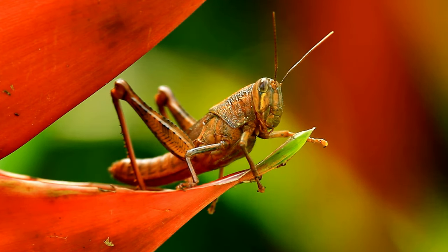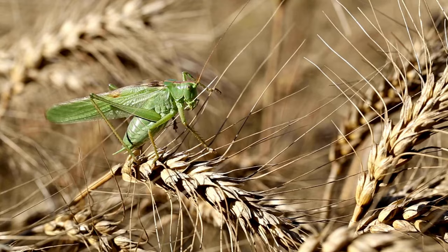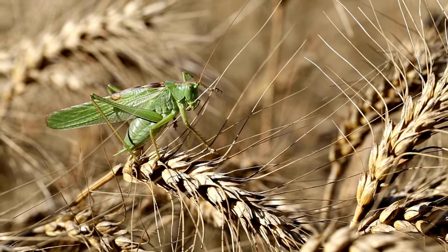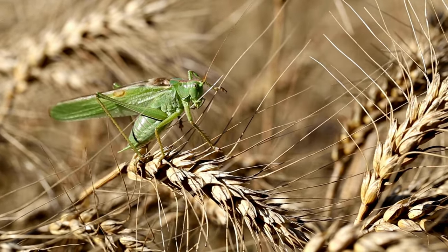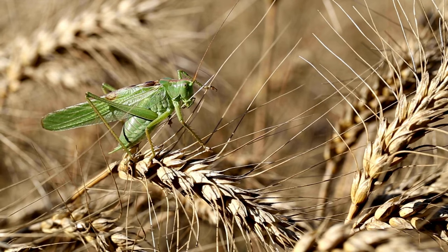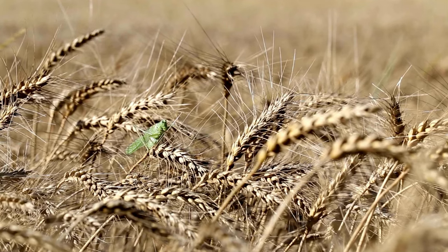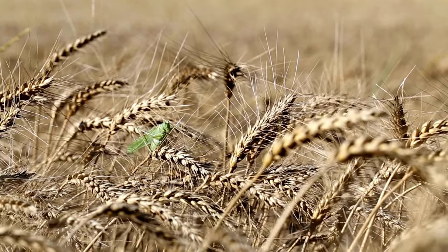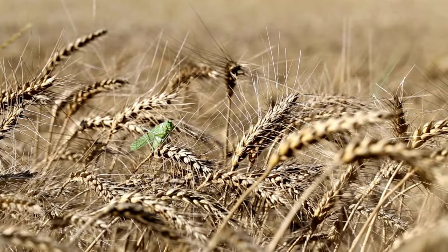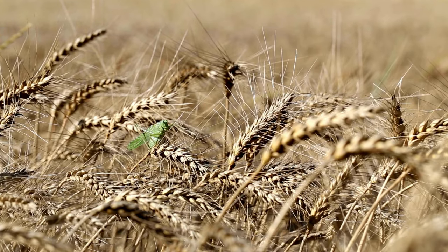Locust swarms can cause widespread devastation to crops, leading to food shortages and economic hardship for communities that rely on agriculture. Controlling locust outbreaks is challenging, and various methods, including the use of pesticides and biopesticides, are employed to mitigate the impact of swarms on agriculture. Locusts play a significant role in the ecosystems they inhabit, but their swarming behavior, especially during population outbreaks, can have severe consequences for agriculture and food security.